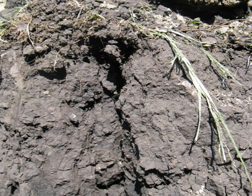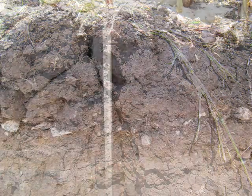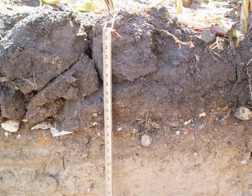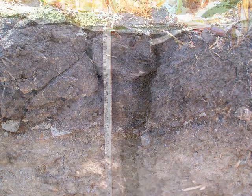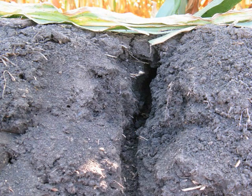Wetting and drying cycles are much more effective than freeze and thaw cycles at alleviating compaction. If your soil cracks when it's dry, those cracks are doing tillage — they're breaking through the compaction down to the depth of those cracks. These types of soils are dominant in the corn belt region.